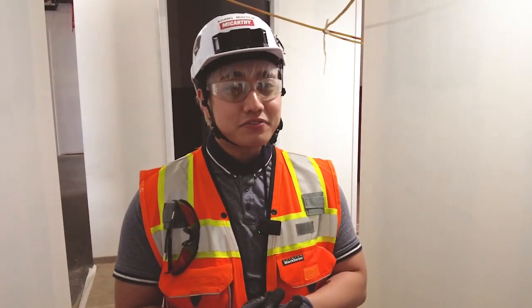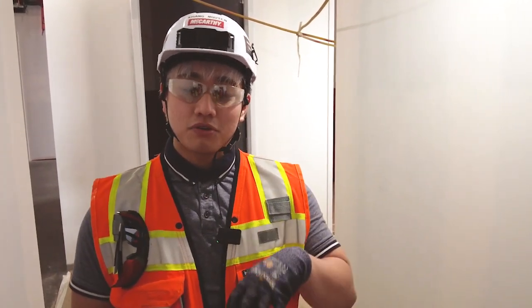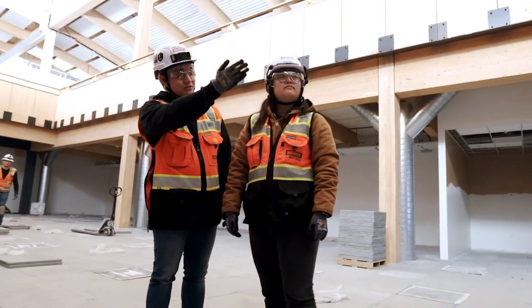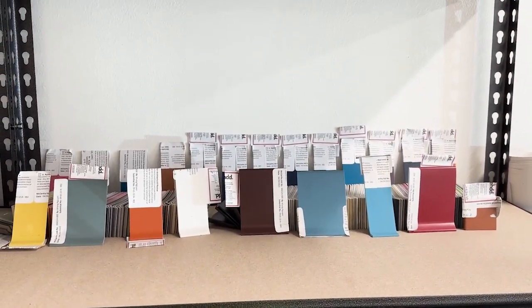There are around 25 different tiles with a bunch of custom colors, and four colors specifically were made exclusively for this project, so no other project in the entire country has access to these colors.